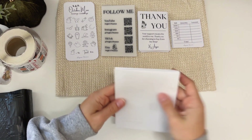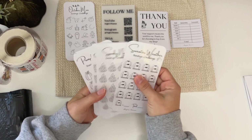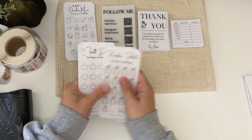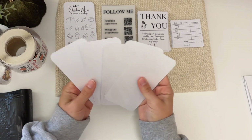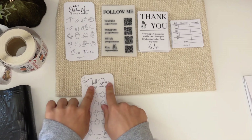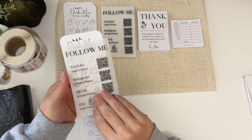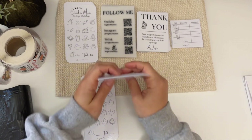Our first order is from Jaylee and she wanted the fall bundle in glossy cardstock. So that is Sweater Weather, Spooky Nights, Apple Picking, Pumpkin Patch, and Fall Decor. I always check the back to make sure everything looks spick and span. Then I always give these four freebies: an October mini, a little follow me with QR codes, a thank you, and a teller slip.